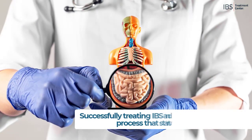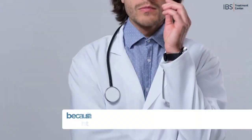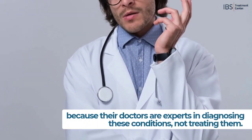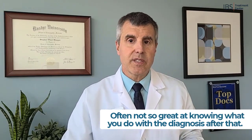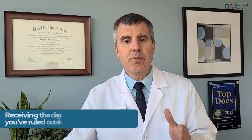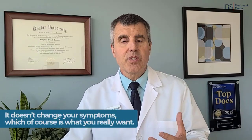How do you treat IBS and colitis? Successfully treating IBS and colitis is a detective process that only starts with the diagnosis. Unfortunately, most people's experience ends with the diagnosis, because doctors are experts in diagnosing these conditions but often not as great at knowing what to do after that — so you tend to get one-size-fits-all treatments. Receiving the diagnosis is good because it rules a lot of other things out, but it doesn't change your symptoms, which is what you really want.